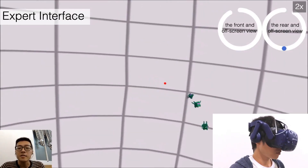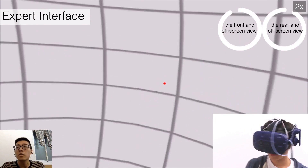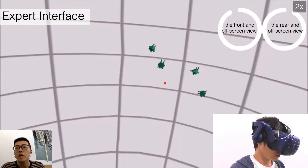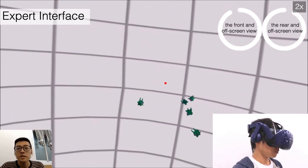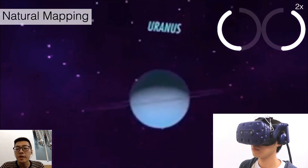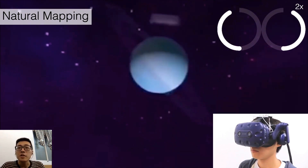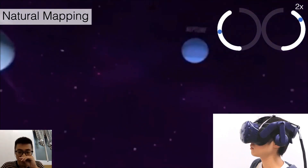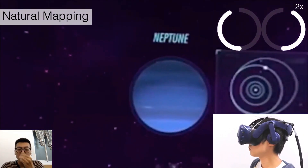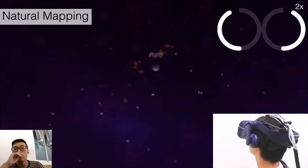In the expert interface, we map the front and rear tactile displays to the front and rear off-screen regions, so that users are indicated where off-screen enemies are coming from. In the natural mapping, we use the left side on the left ring and the right side on the right ring to indicate off-screen objects in a 360 video. For example, as the user finishes viewing Uranus, our system indicates the next planet, Neptune, and then guides the user to find Pluto on their right-hand side.